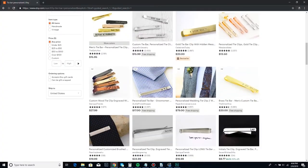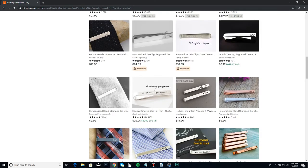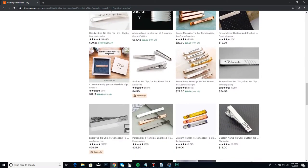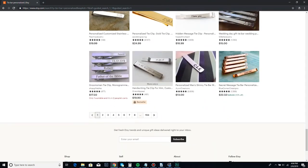Tie bars are interesting — I see a lot of white and busy backgrounds, meaning white backgrounds with compositions that are too cluttered. I would clean up the composition, make it more simple — maybe just one tie bar — and switch to perhaps a black or bright color background to really stand out.